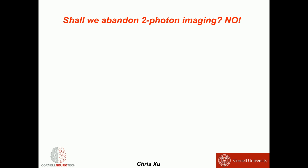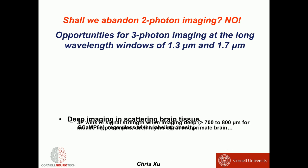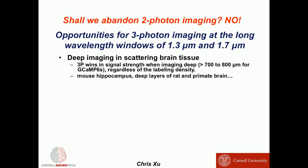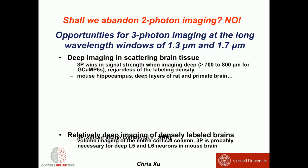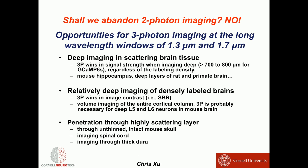Should we abandon two-photon? That's not the case — two photons never replaced one photon, and three photons will never replace two photons either. They each have their pros and cons. But I see three-photon having clear opportunities at long wavelength windows: imaging very deep structures like the hippocampus, imaging densely labeled brains where even shallower regions benefit, and imaging through skulls, spinal cord, and monkey dura. Thank you very much.